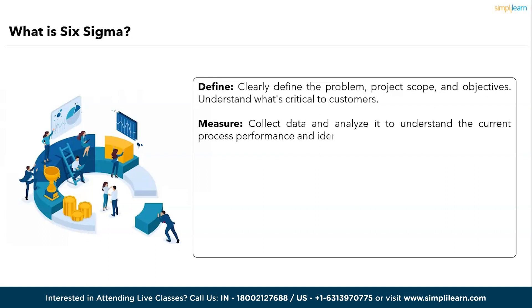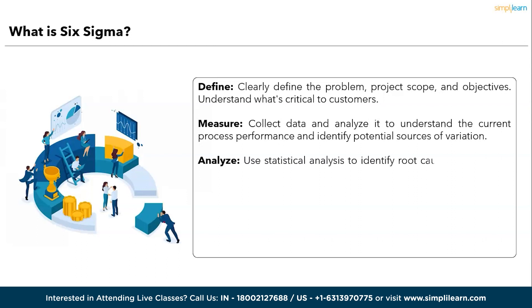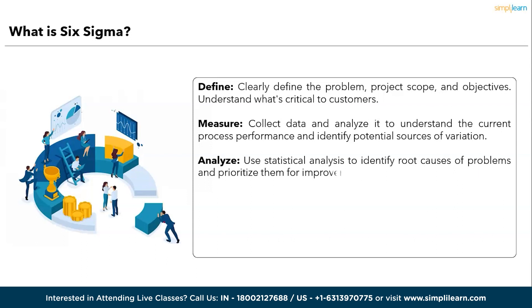Next, Measure — collect data and analyze it to understand current performance and identify potential sources of variation. Then Analyze — use statistical analysis to identify root causes of problems and prioritize them for improvement. Followed by Improve — develop and implement solutions to address the identified issues and make data-driven changes to improve the process. And lastly, Control — implement controls to sustain improvements, and monitor and measure ongoing performance.